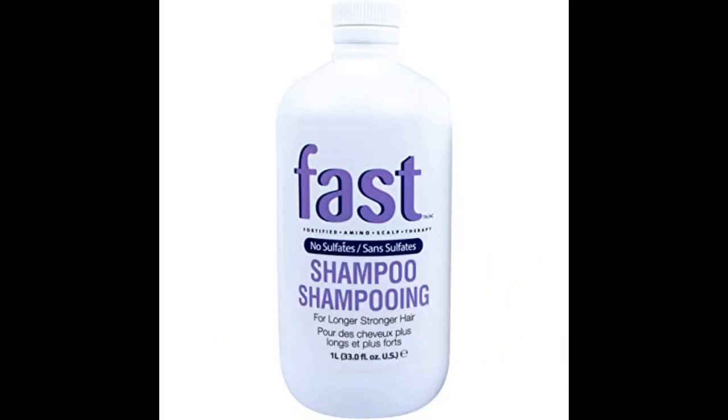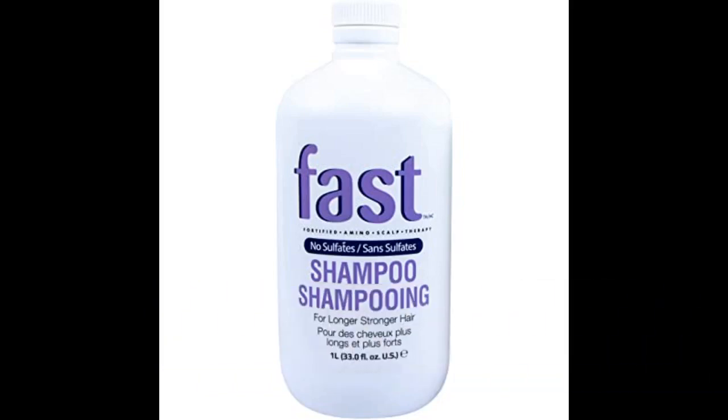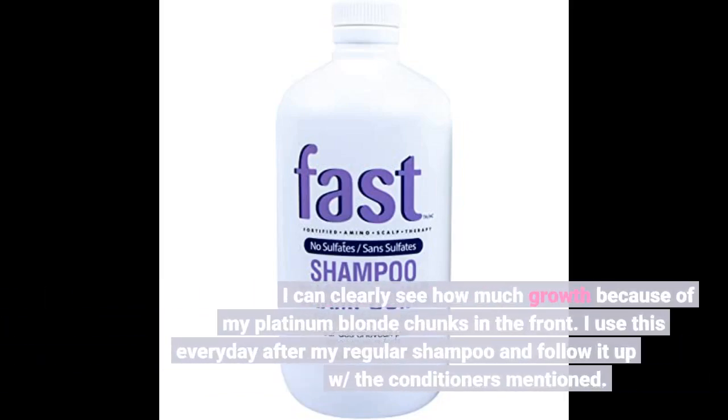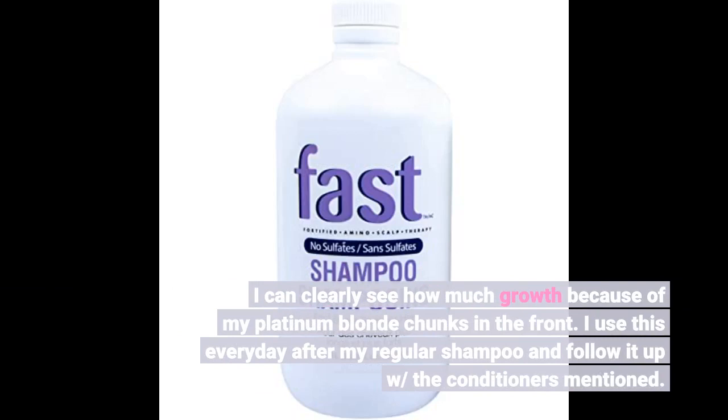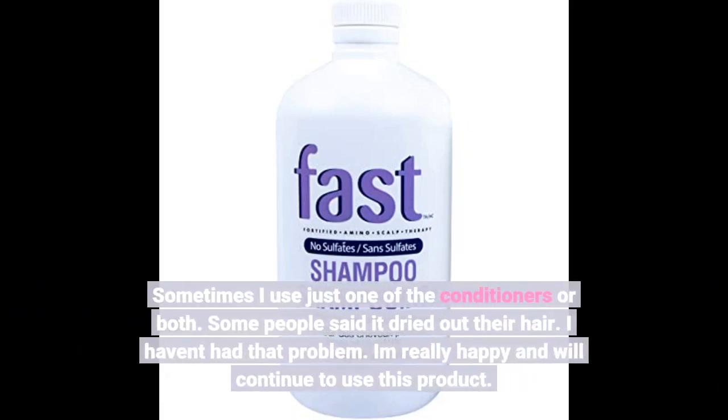I didn't buy the conditioner after taking advice from another user that said it didn't work. I used Aussie 3 Minute Miracle as a conditioner instead, and Regis Cashmere as well. I can clearly see how much growth because of my platinum blonde chunks in the front. I use this every day after my regular shampoo and follow it up with the conditioners mentioned. Some people said it dried out their hair — I haven't had that problem.